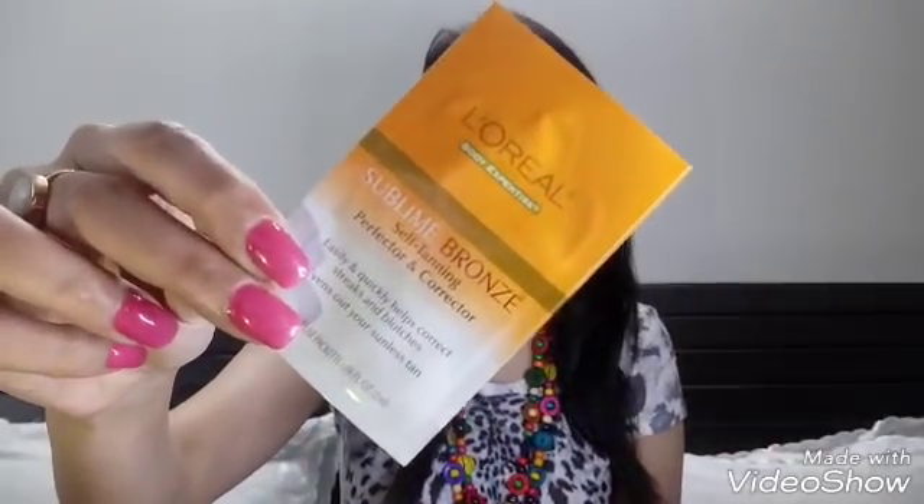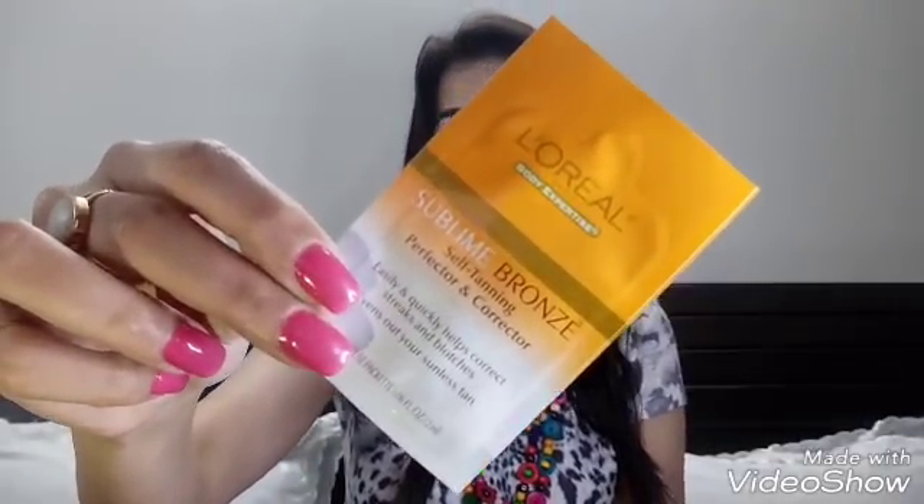Next is by L'Oreal Paris — it's a Sublime Brown self-tanning perfecter and corrector that will even out your sunless tan. This is for one-time use only. It's a new product; I haven't really heard about it before, so I'm looking forward to trying it. The price is 85 rupees.